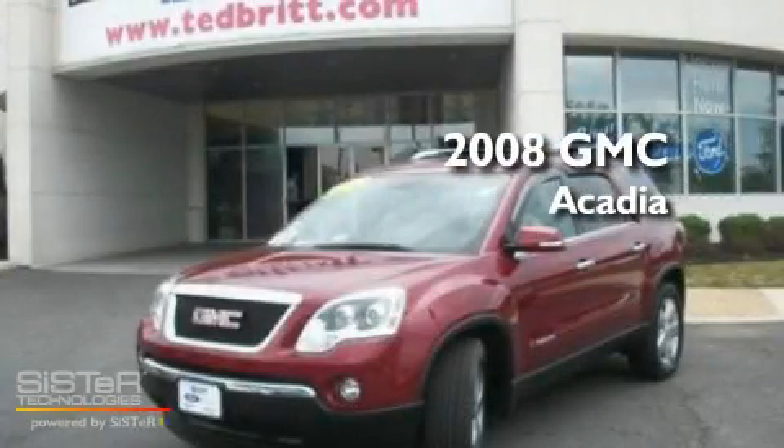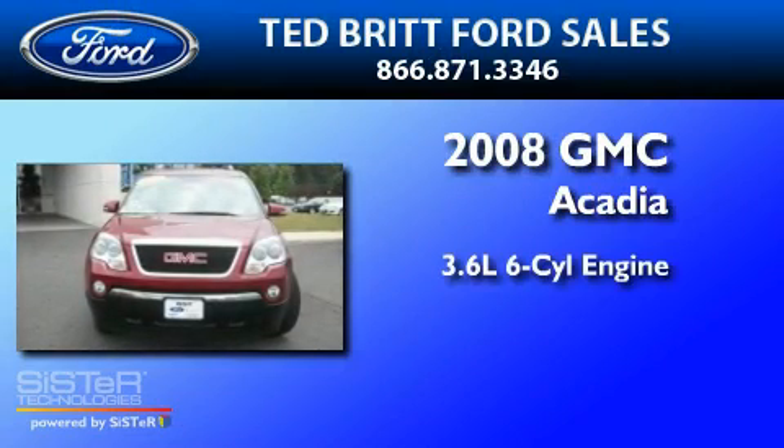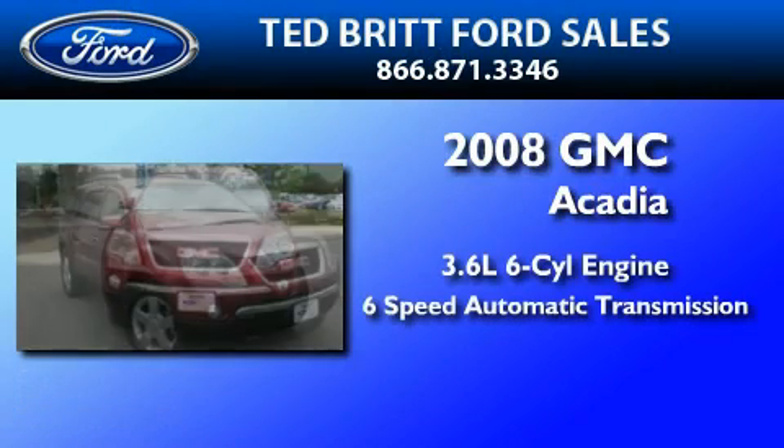This is a 2008 GMC Acadia. It features a 3.6-liter six-cylinder engine and a six-speed automatic transmission.